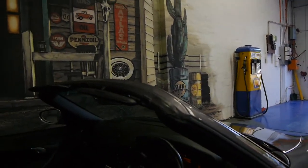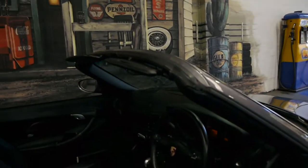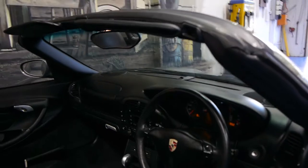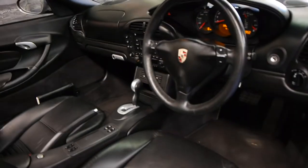It's grey with black interior, which is easily the best colour combination. It's so easy to keep clean and it always looks like new. This car has done just 92,000 kilometres.